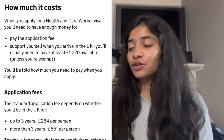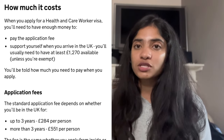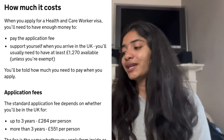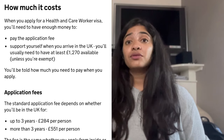Once you've landed a role and got a positive response from a UK employer, the next thing is to apply for your work visa. Assuming you are applying as a healthcare professional, you will most likely be applying under the Health and Care Worker Visa. The standard application fee depends on whether you'll be in the UK for up to three years or five years. For up to three years, the cost is £284 per person, and for more than three years, it is £551 per person.